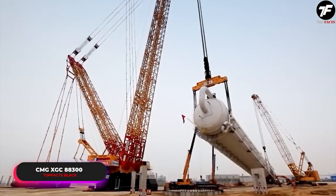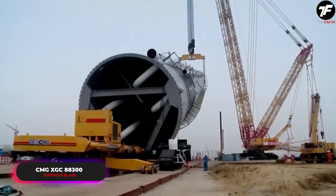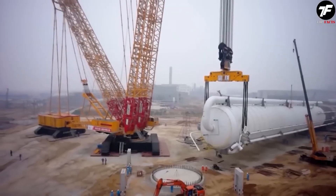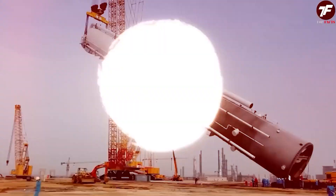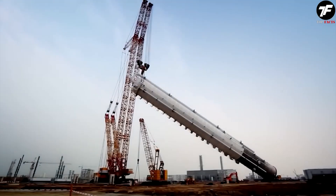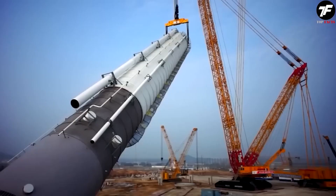This crane can lift loads of up to 4,000 tons. Thanks to its outstanding characteristics, the CMG XGC 88300 is an indispensable participant in large-scale construction projects and the installation of heavy structures.